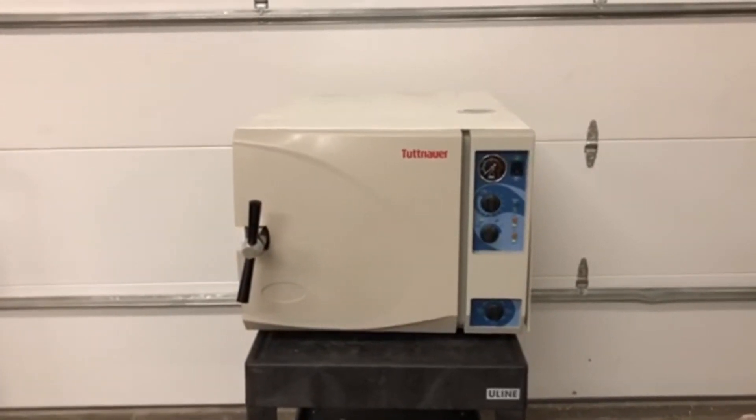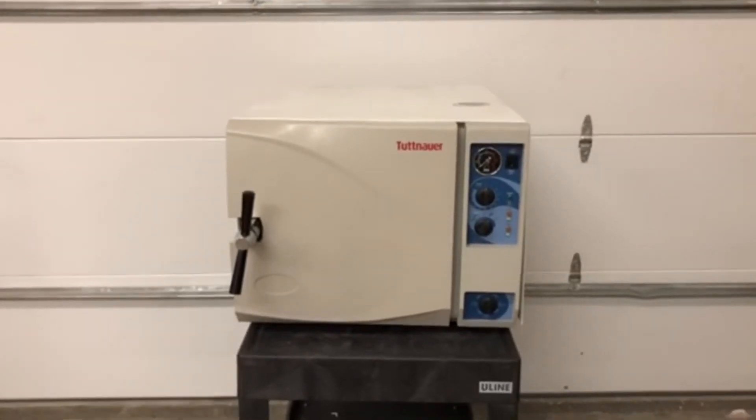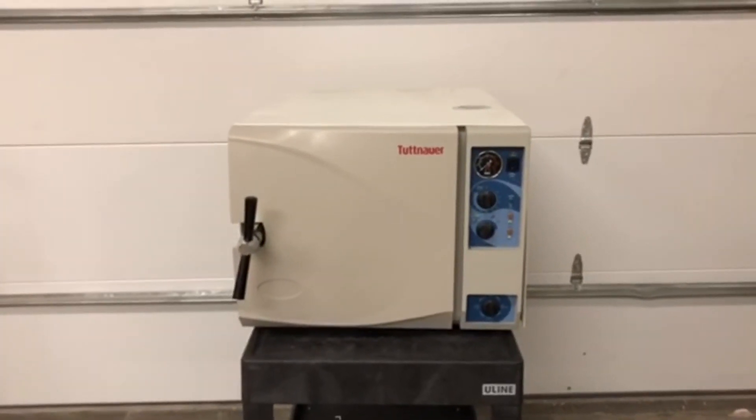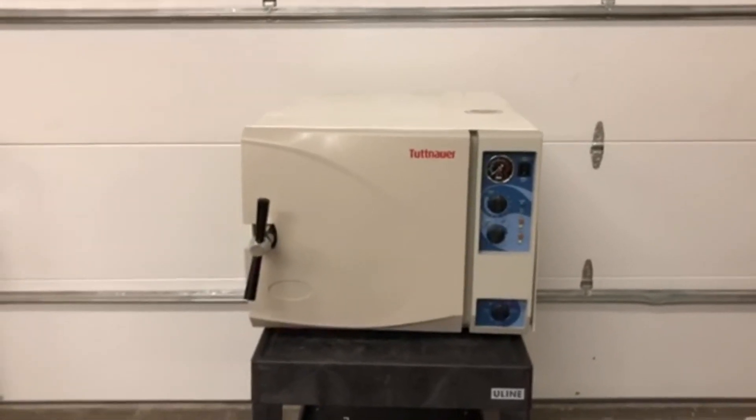Again, technical support is free. Don't waste money on a service call when you don't have to. Sterilizer Autoclave Solutions — changing the autoclave industry one autoclave at a time.